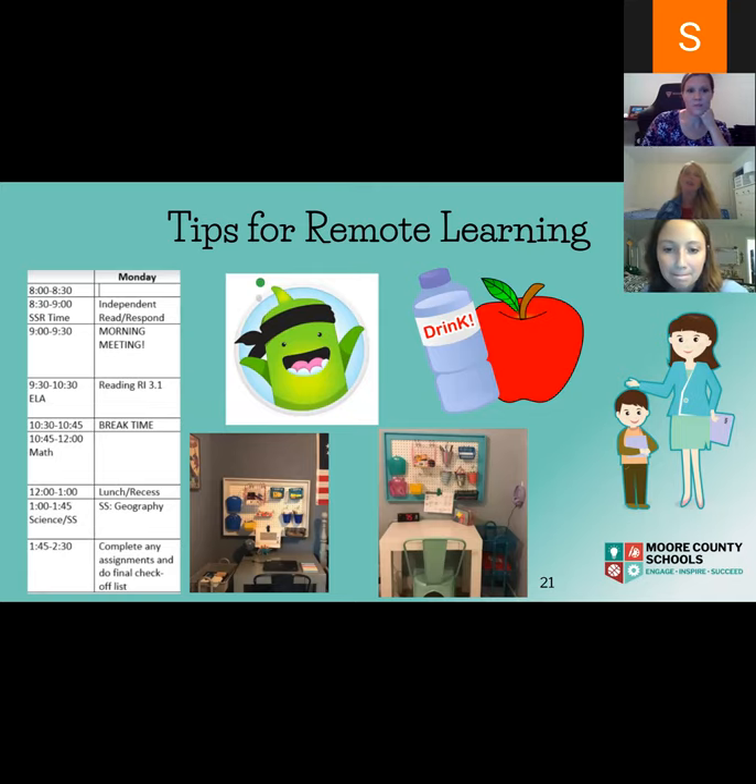Some feedback we've been hearing from parents — especially for connect kids, but coming soon for plan B kids too — is a lot about structure. On the screen you can see a generic schedule you may want to put in place for your child, or your child's teacher might provide one. It helps keep consistency at home and gives your child a routine for their day. The photos at the bottom of the screen show actual learning spaces set up by parents of students in my class — these dedicated learning spaces have really helped them stay focused and on track.